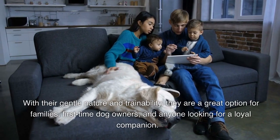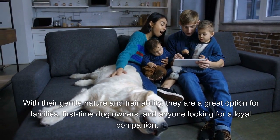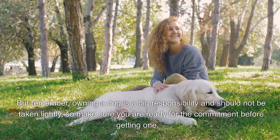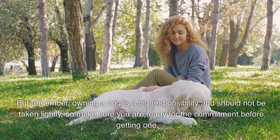A healthy diet and regular veterinary checkups will go a long way in keeping your lab happy and healthy. With their gentle nature and trainability, they are a great option for families, first-time dog owners, and anyone looking for a loyal companion. But remember, owning a dog is a big responsibility and should not be taken lightly, so make sure you are ready for the commitment before getting one.